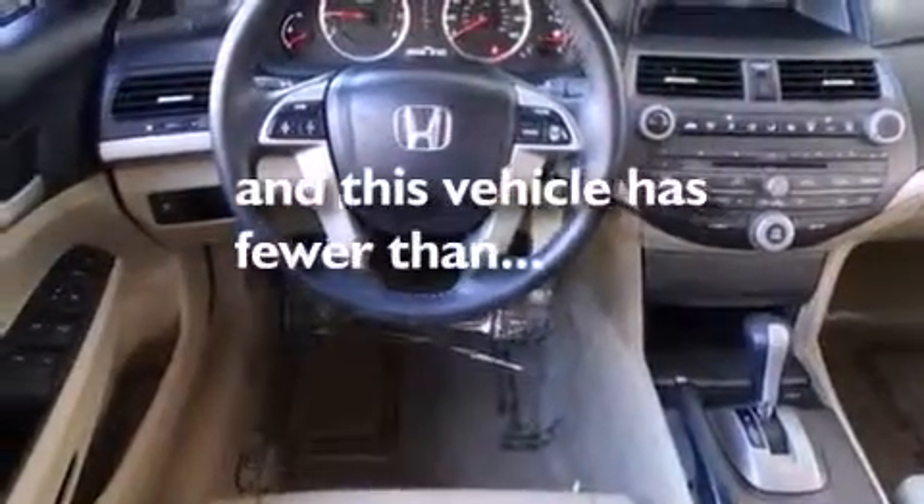Air conditioning, full power accessories, a rear window defroster, speed sensitive wipers — and this vehicle has less than 36,000 miles.